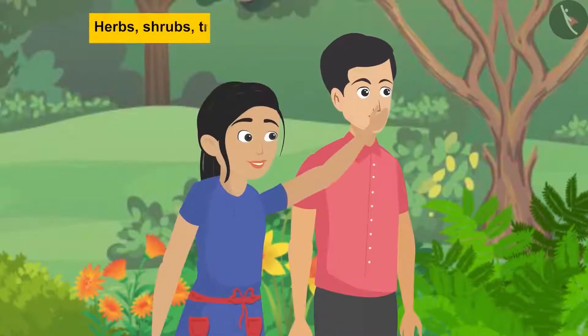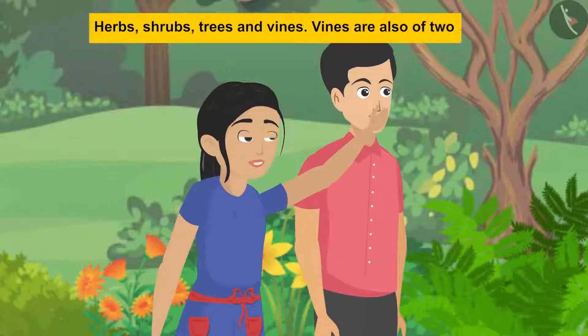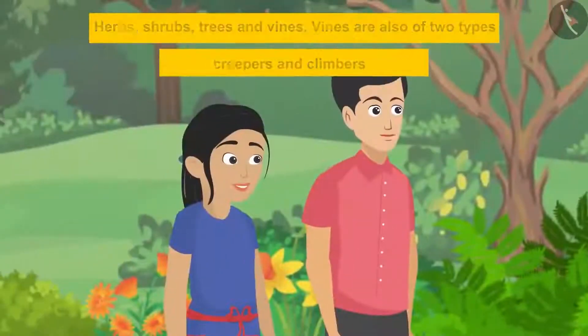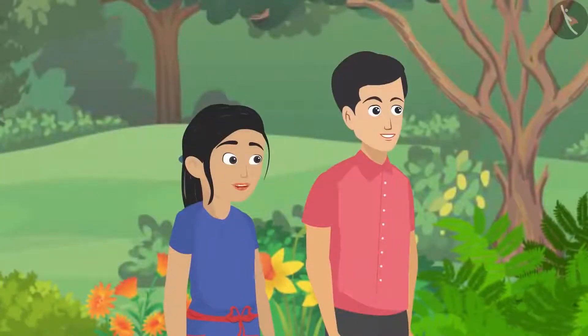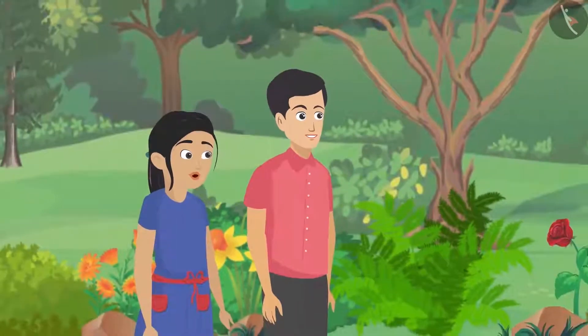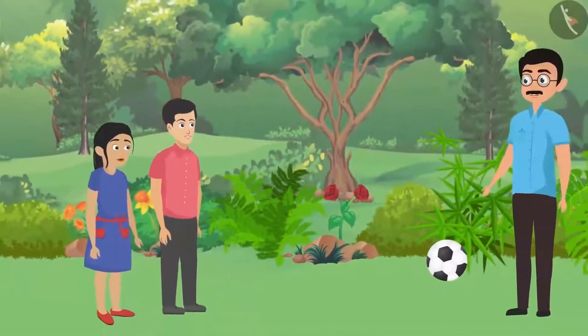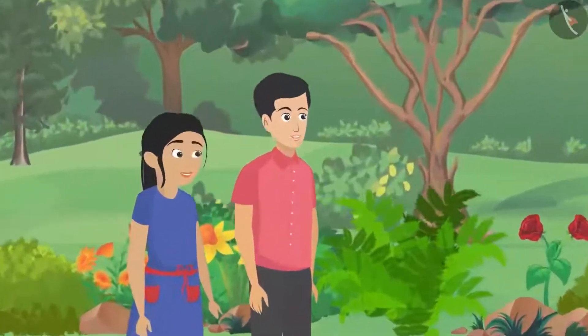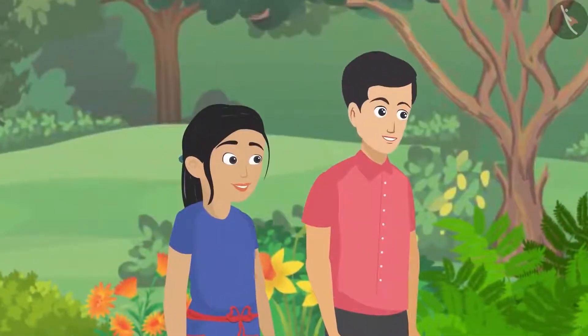Father asked Pushpa to name the four types of plants. Pushpa listed: herbs, shrubs, trees, and vines. She added that vines are also of two types — creepers and climbers. Pankaj said he was about to say that! Father suggested they take turns explaining the plant types so both of them can understand and remember.